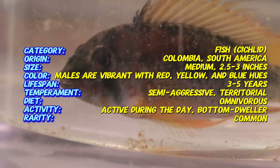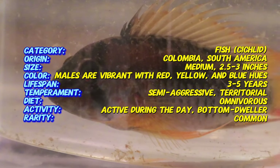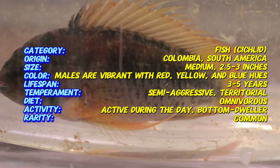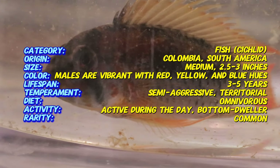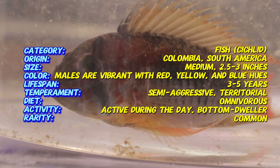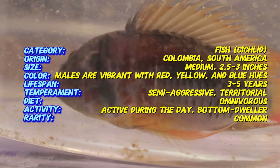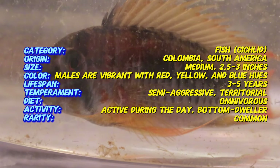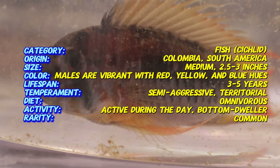McMaster cichlids are relatively small, typically growing to about 3-4 inches in length. Males are usually larger and more colorful than females, showcasing bright yellow, red, and blue hues, particularly during mating displays. Their bodies are oval-shaped with distinctive patterns of spots and stripes that can vary between individuals. The females tend to have more muted colors, also displaying a darker body with lighter spots.